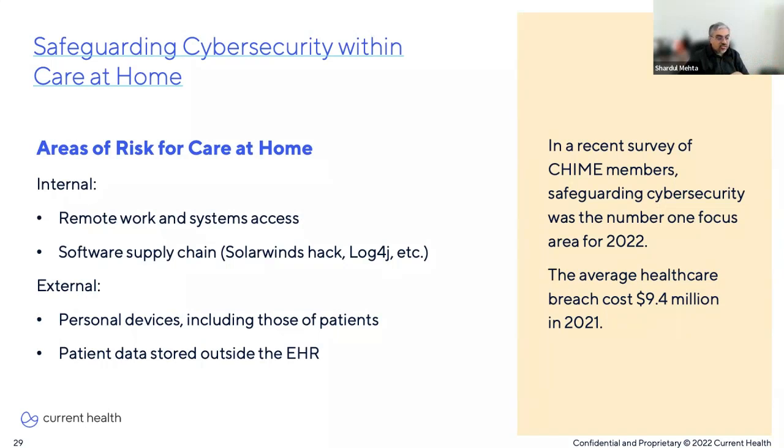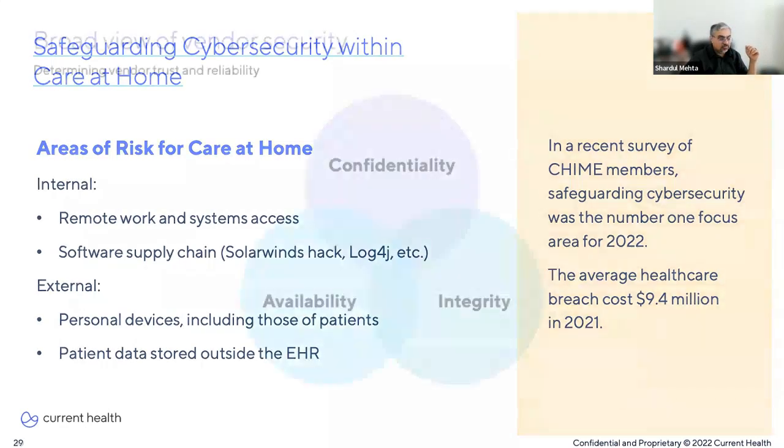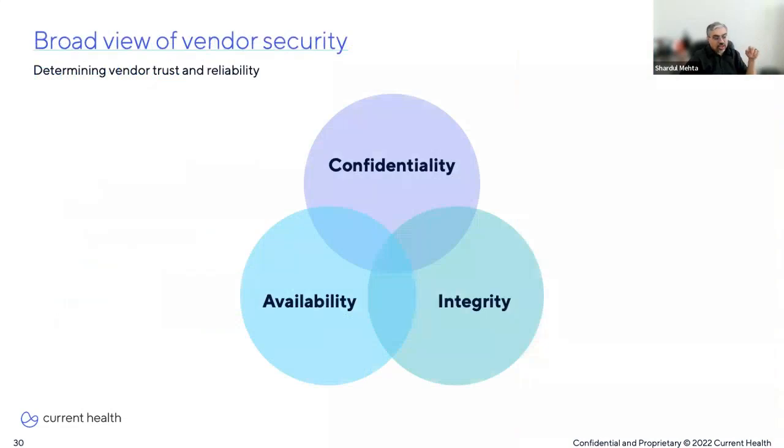Externally, the use of personal devices presents a new risk front — these could be patients' personal devices, but also increasingly organizations are allowing employees to use their own personal devices for work-related apps. And with all these third-party systems being used, there is the possibility that patient data could be stored outside the EHR. When evaluating third-party applications and vendors, the security and reliability of the vendor can be evaluated through the lens of the CIA triad model — confidentiality, integrity, and availability.